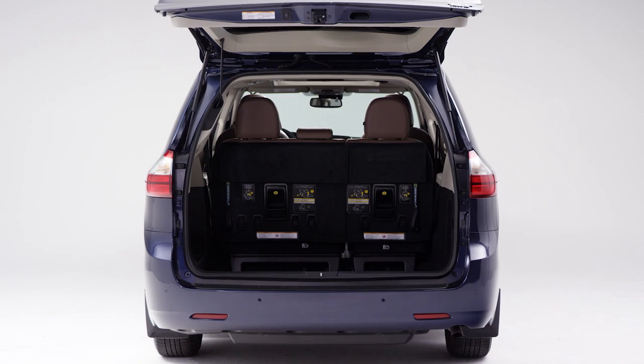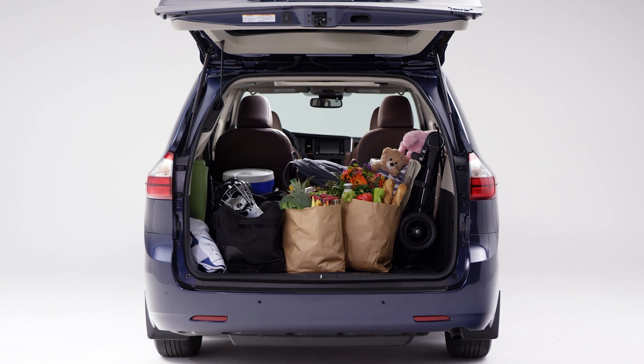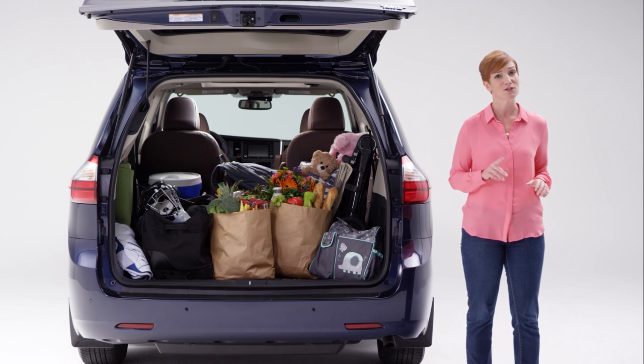This is a minivan, so we're talking kids, strollers, sports equipment, school bags, grocery bags, hockey bags, diaper bags — there are just so many bags. You know it and I know it. Every inch of space counts. So it's great that the Toyota Sienna has a higher maximum cargo volume than the competitor.